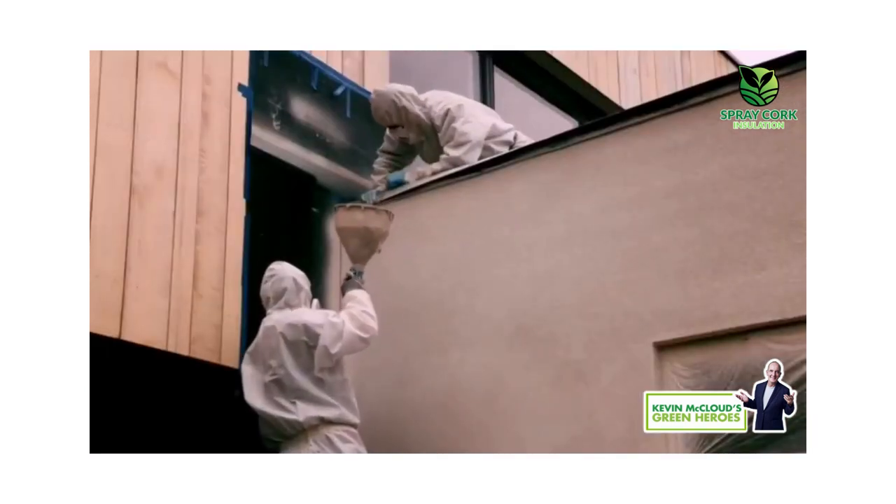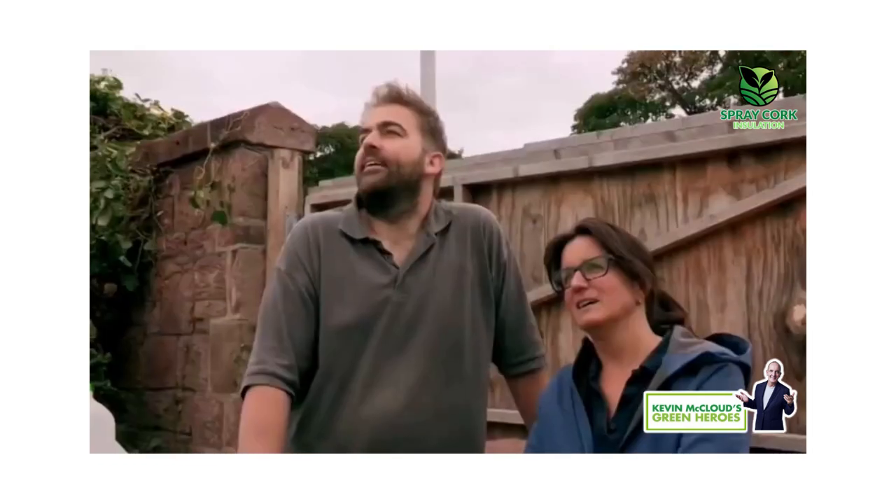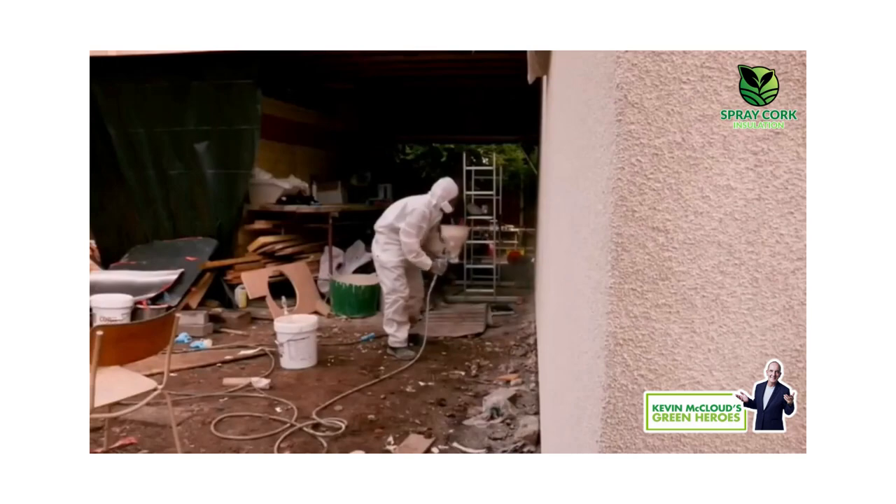Not only can this spray render elegantly smooth over the scarred remains of the old bungalow, it can also pull Stuart and Rosie's house together as one coherent whole.